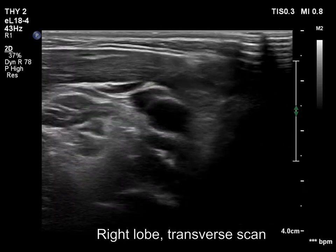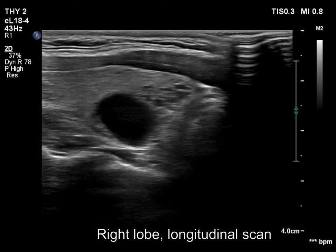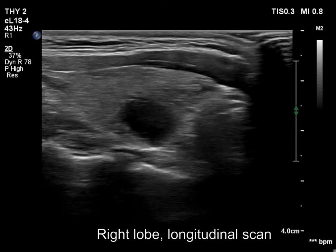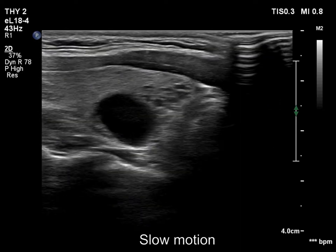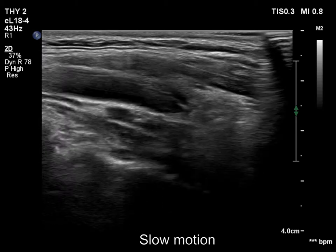The econormal thyroid has an almost completely cystic lesion which presents a taller-than-wide sign. At first sight, the nodule seems to be a pure cyst. However, thorough analysis revealed a tiny econormal solid area in the dorsal part of the lesion.